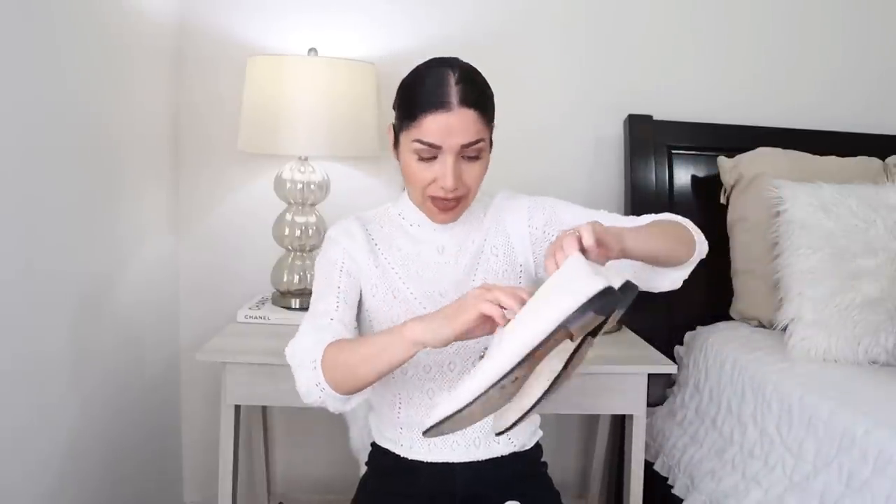I'm going to keep them because these ones are classic and they are pretty comfortable. You can fold them and wear them as a loafer or with the back up — two for one. They run big, so if you're thinking of buying the Gucci loafers, size down, or take your regular size if you plan to wear them with socks.